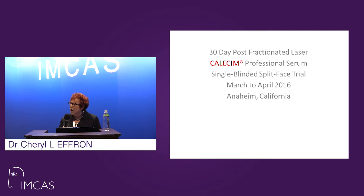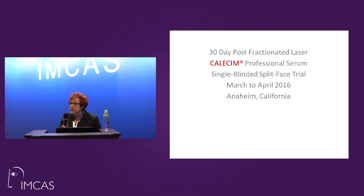My name is Cheryl Efren. I am a board-certified dermatologist who has come from the United States. My personal background is 36 years of experience in the worlds of laser. I had the 15th KTP-NDAG combination in the United States, and I've added lasers progressively to my armamentarium ever since.